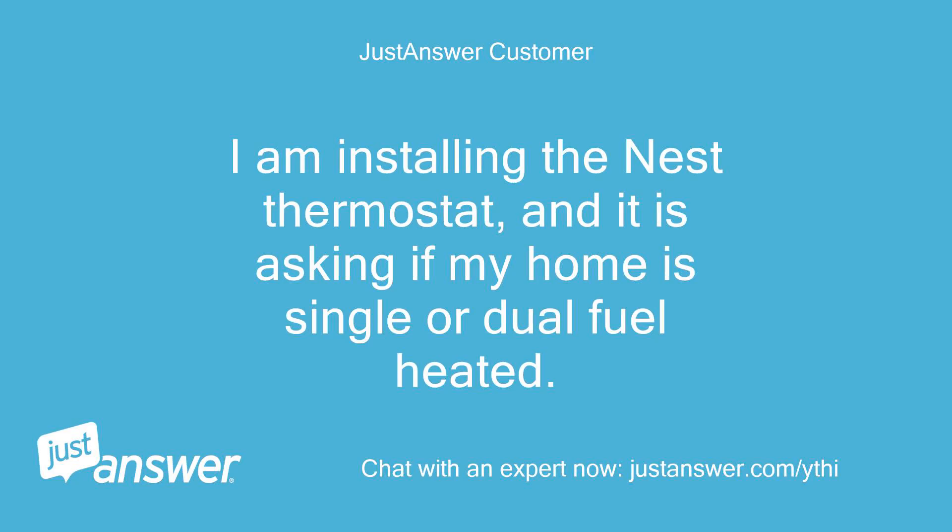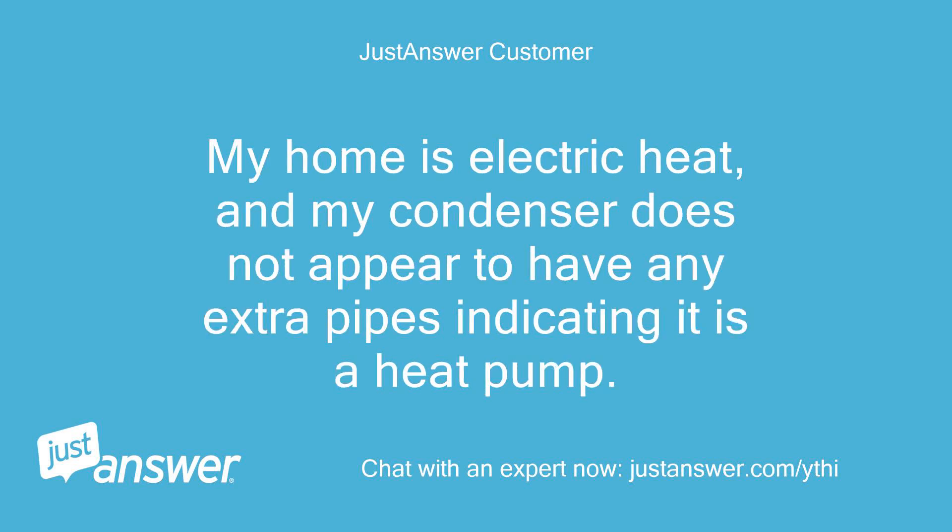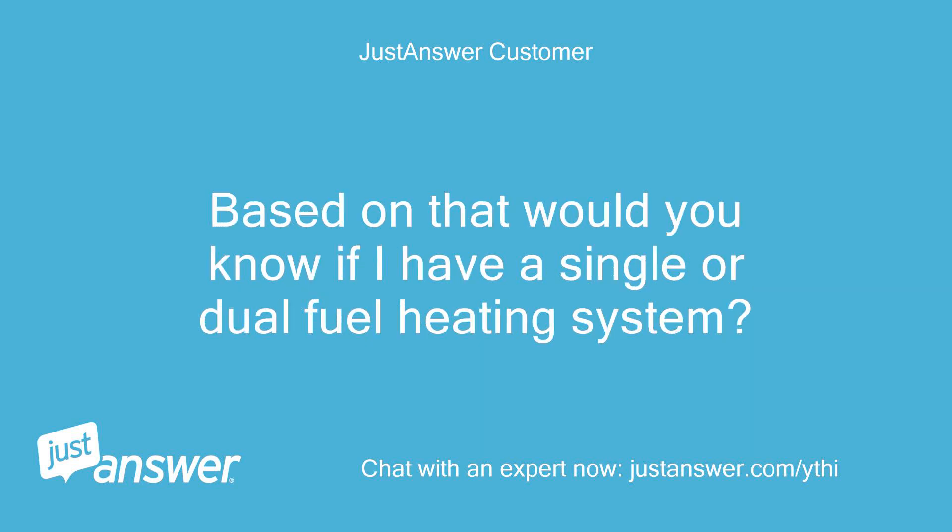I am installing the Nest thermostat and it is asking if my home is single or dual fuel heated. My home is electric heat, and my condenser does not appear to have any extra pipes indicating it is a heat pump. Based on that, would you know if I have a single or dual fuel heating system?